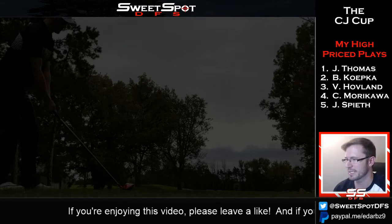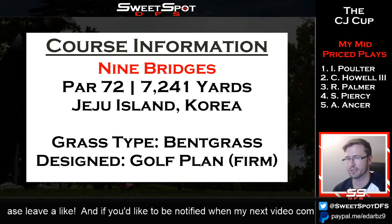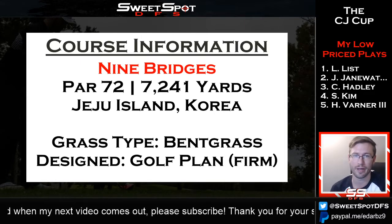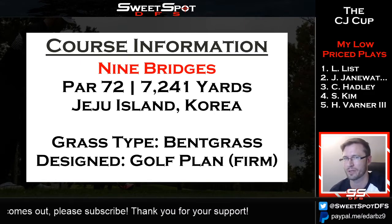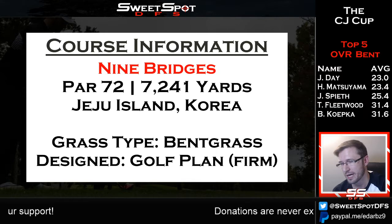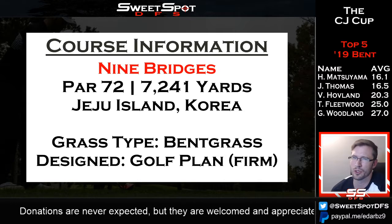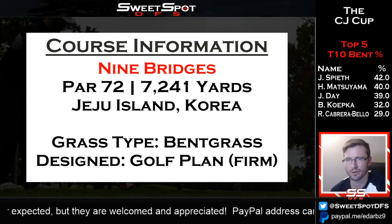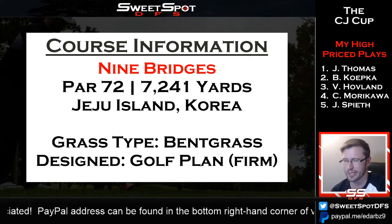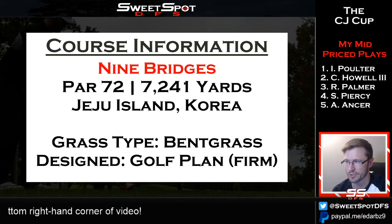Let's get into the course information. The CJ Cup is being played at Nine Bridges, a golf course on Jeju Island, South Korea. It's your typical par 72 golf course — four par fives, four par threes, about 7,200 yards, which is near the average of PGA Tour events. This is the third year it's ever been played.